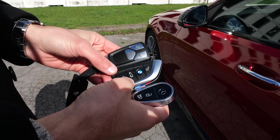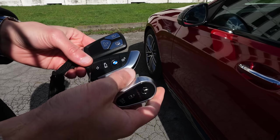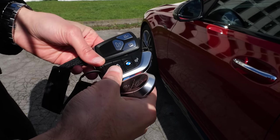Key fob comparison: the BMW and Mercedes both have something interesting. The Mercedes one is the most elaborate — and also the heaviest and thickest in the pocket. The BMW here is the slimmest one. Which one is your favorite?